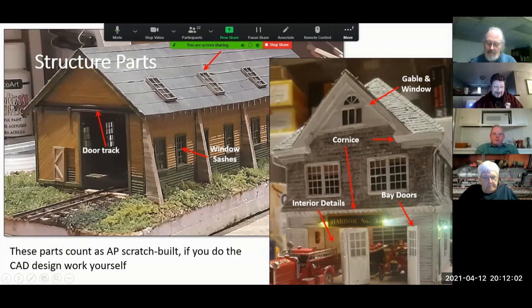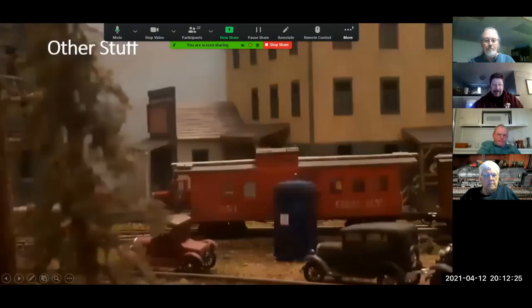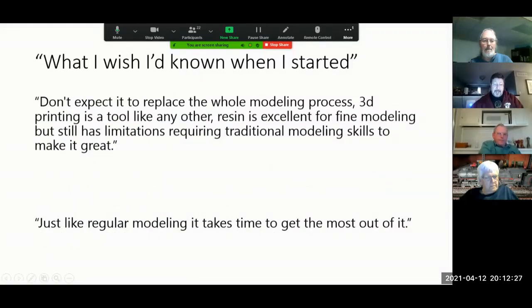The hats and boots count as AP scratch-built if you do the CAD design work yourself, because all it is is learning how to use a tool — the same way you learn to use any other tool. It's a skill set like any other.